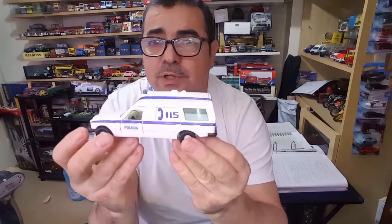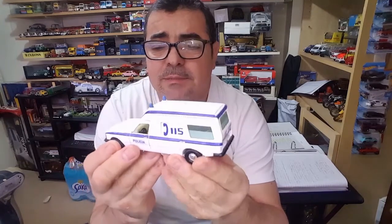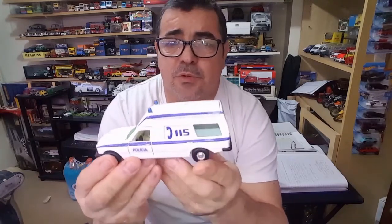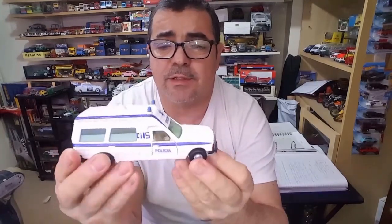A Mercedes Bona, este modelo dos anos 70 a 80. A nossa polícia portuguesa utilizava estas viaturas no transporte de doentes e em caso de acidentes também. Este é o modelo da época, como podem ver. Este foi um modelo restaurado e modificado por mim.